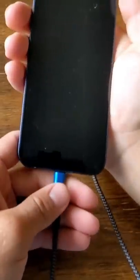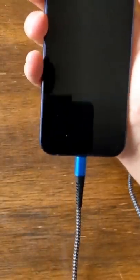So first thing we do is dry it out. Then after it's dry, plug it in — and wow, it actually turned on.